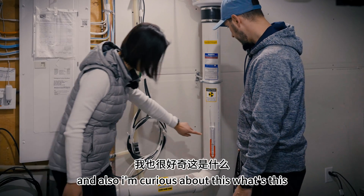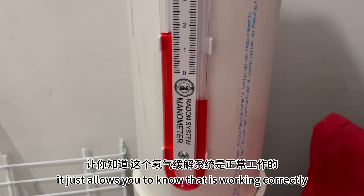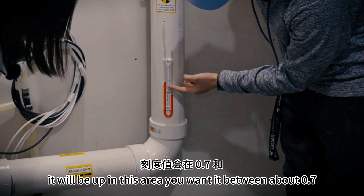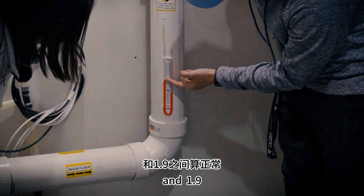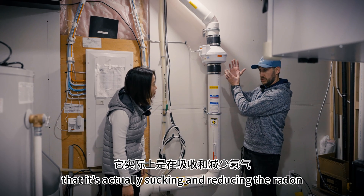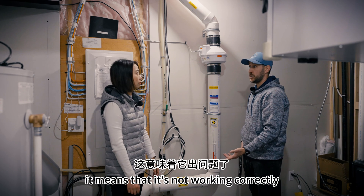I'm also curious about this — what's this? So this is a manometer. What that does is it just allows you to know that the system is working correctly. Anytime it's running, it will be up in this area. You want it between about 0.7 and 1.9. You're right around 1.5, which is really good. That's allowing you to know that it's actually sucking and reducing the radon. If this is ever at zero, it means it's not working correctly.